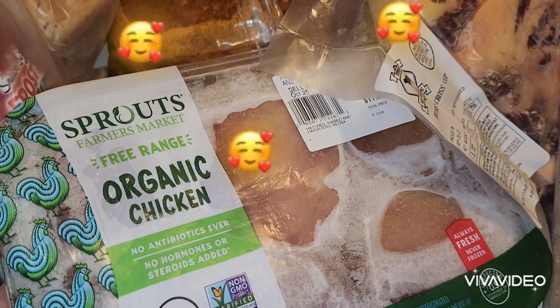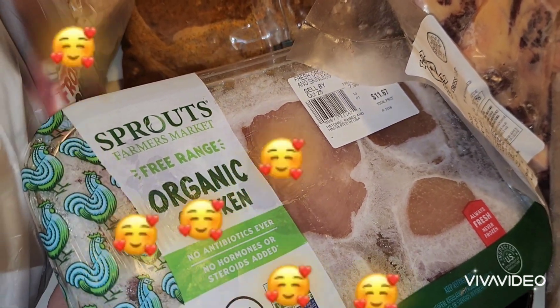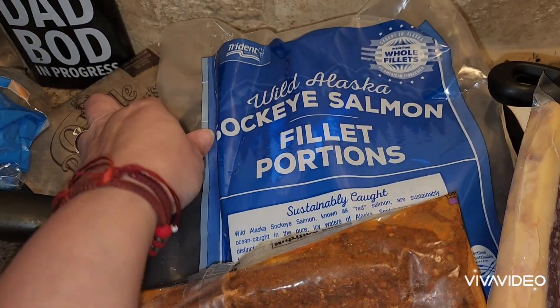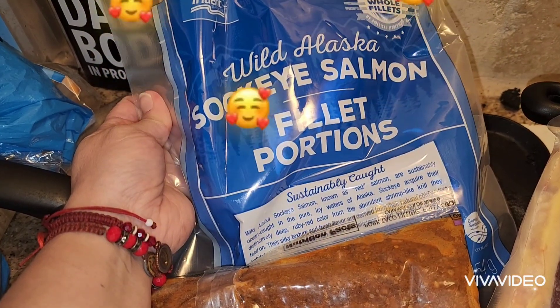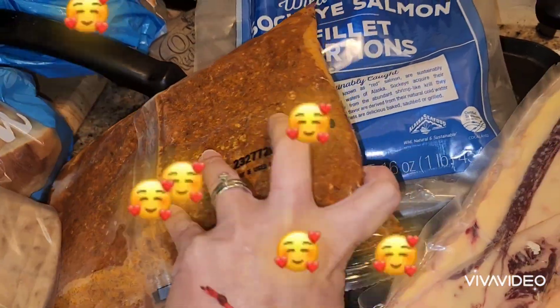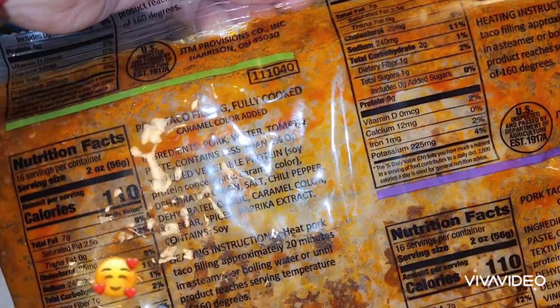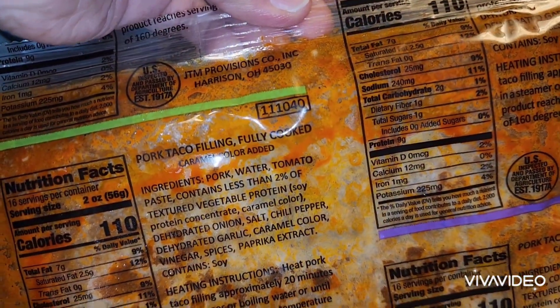We got some of these organic chickens, free range from Sprott's Farmers Market. We also got some of these salmon fillet portions. I don't know what this is just yet — I guess this is pork taco filling, fully cooked.